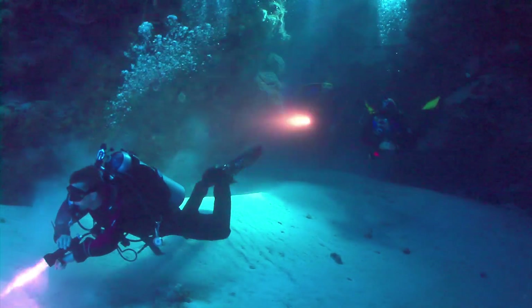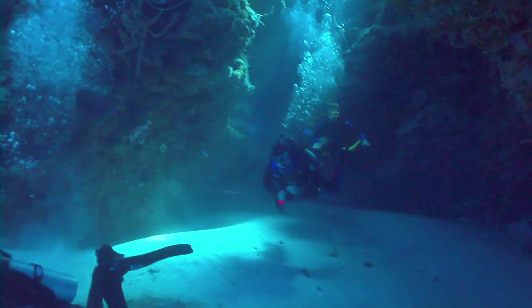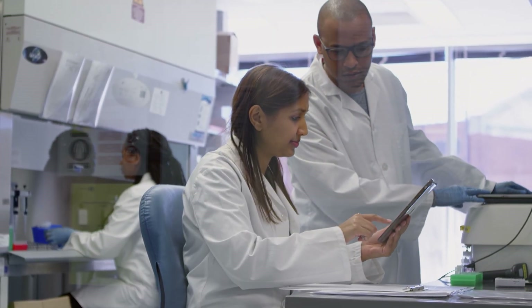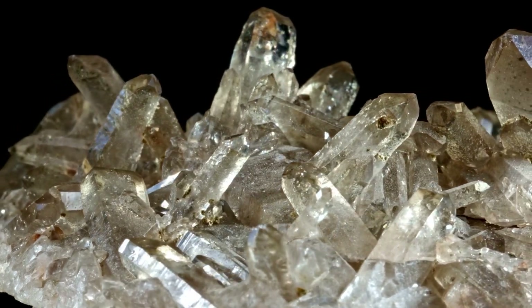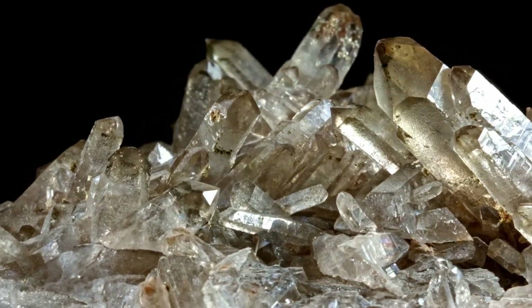The discovery of zircon grains on the beaches of Mauritius served as the initial breadcrumb leading scientists to the trail of this lost landmass. These zircon crystals, dating back to around 2,000 to 3,000 million years, stood in stark contrast to the much younger volcanic rocks forming the island. The presence of such ancient minerals hinted at the existence of a much older landmass lurking beneath.